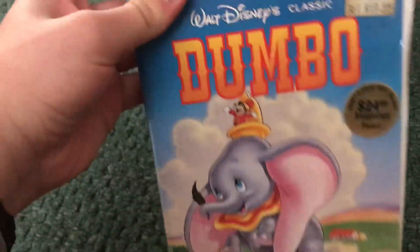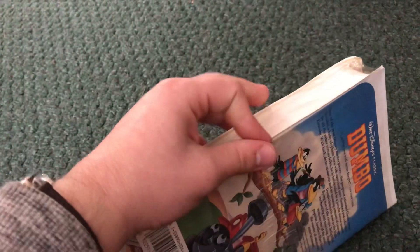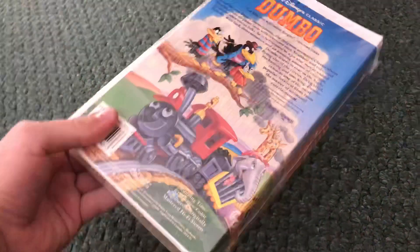And last but not least, this is the 1989 VHS of Dumbo. I know I already have a copy of this, but I bought this one — it's still sealed when I got it, and it's still sealed. I'm gonna keep it sealed.